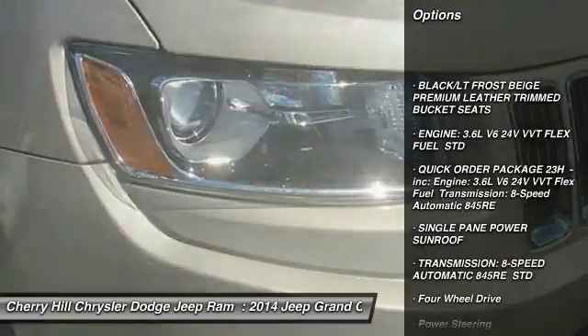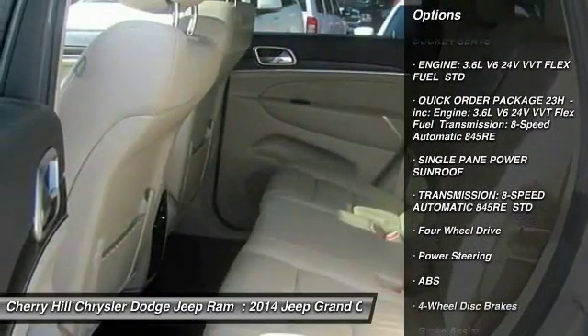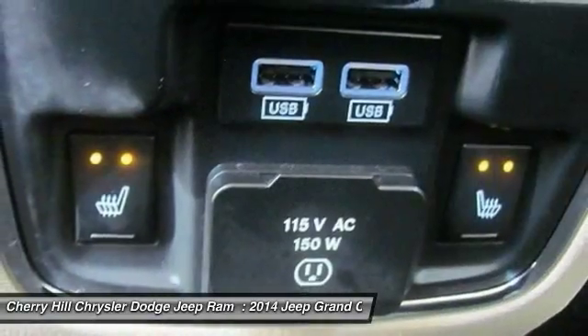Keyless entry, remote engine start, traction control, stability control, power passenger seat, anti-lock braking system.